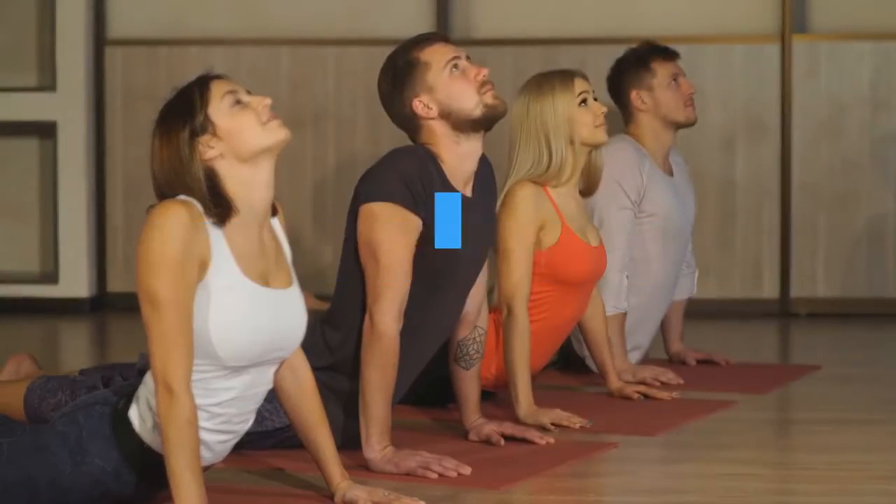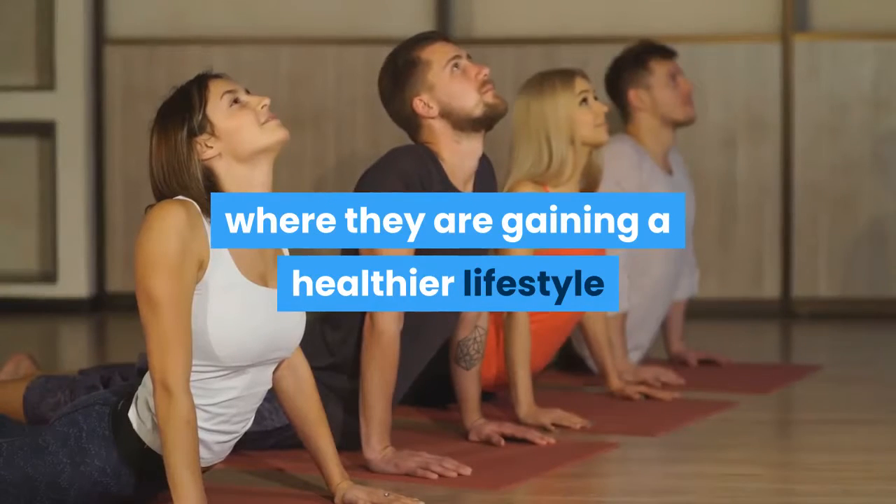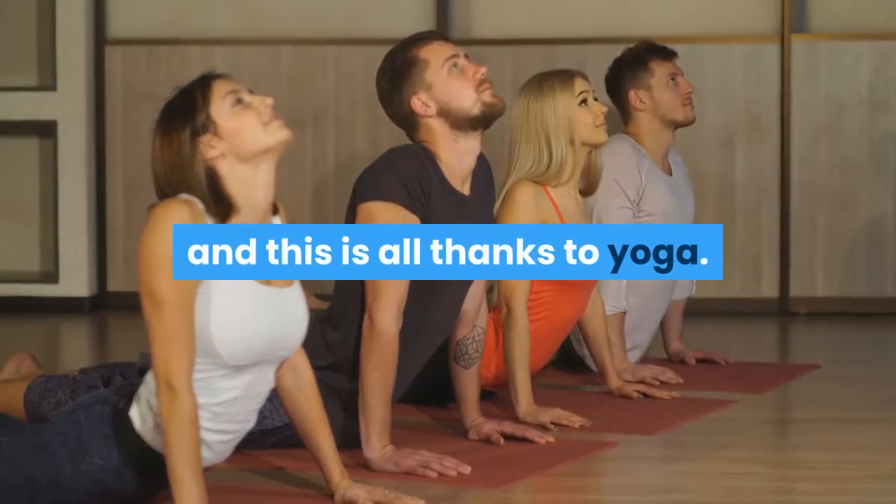People are genuinely taking more and more interest in keeping their fitness levels at a point where they are gaining a healthier lifestyle, and this is all thanks to yoga.